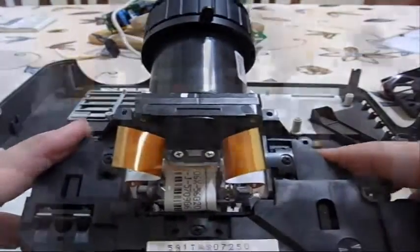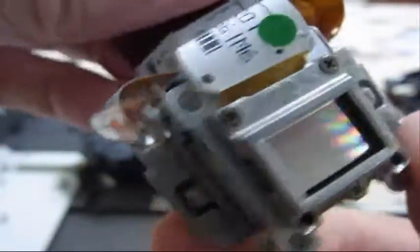Let me show you the coolest part of this thing. This thing right here — you can see I just took it out. This is where they build the image. You can see these dots: there's a blue dot, a green dot, and a red dot for RGB.